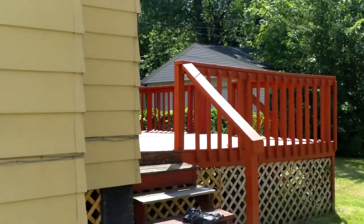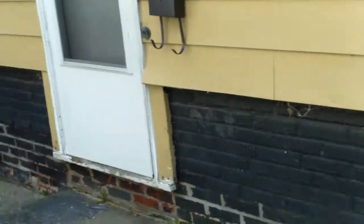They're going to need to repair this back deck as well. So we'll head on inside.